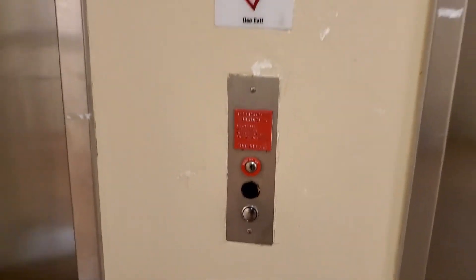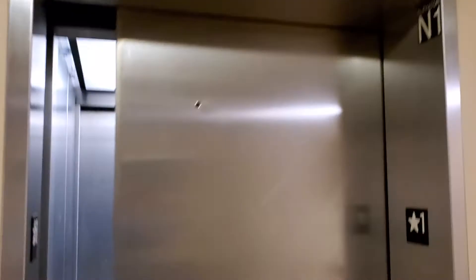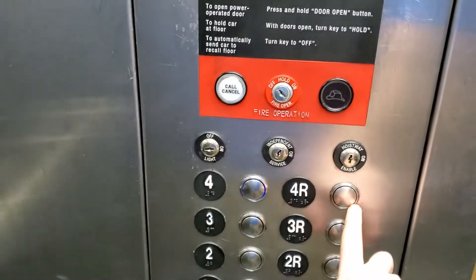One of them is already on the first floor so we'll take it. In this one the vents are really loud, so we're going to press both 4 and 4R.